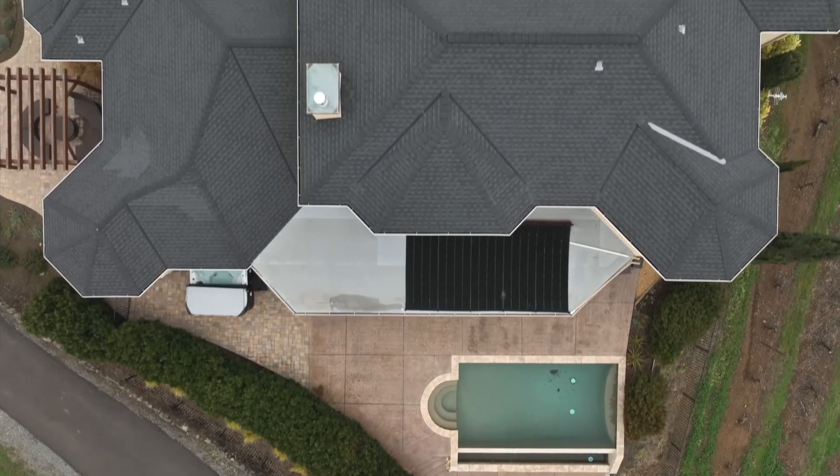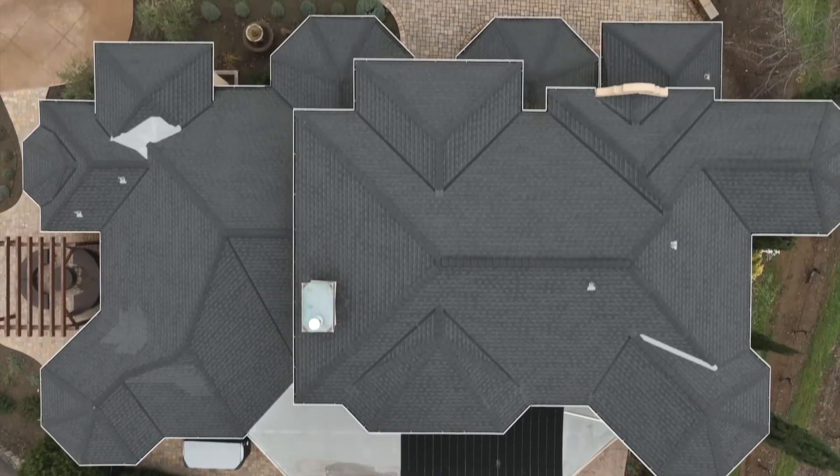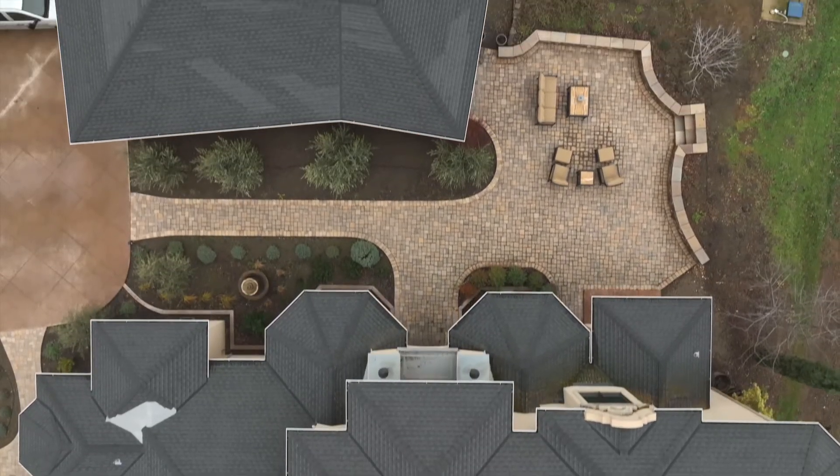The grounds have been recently updated with stamped concrete, paving stones, landscaping, and a sunset pergola.